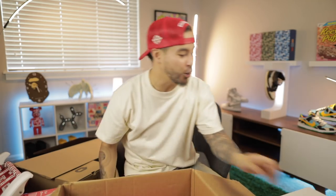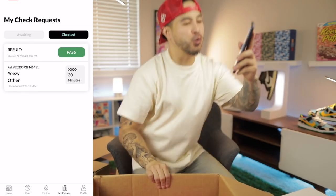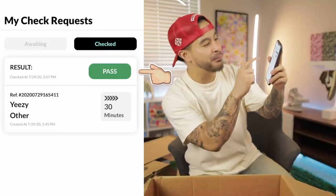We just got a notification from the Check Check app on the results for the Quantums. This says a lot. If this whole thing is worth it — let me know. It says: we've completed the checking, the result is PASS! You guys see it right here — pass on the Quantum basketball sneakers. That is crazy. Less than 30 minutes too.